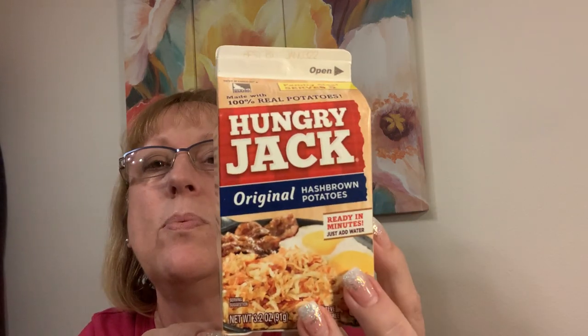My son Eric makes hash browns with these and they're really good. He gets a bigger box — serves five. Hash browns, ready in minutes, just add water. If I want a little breakfast... I bought comfort food. I love Kraft macaroni and cheese items — it's a thing.